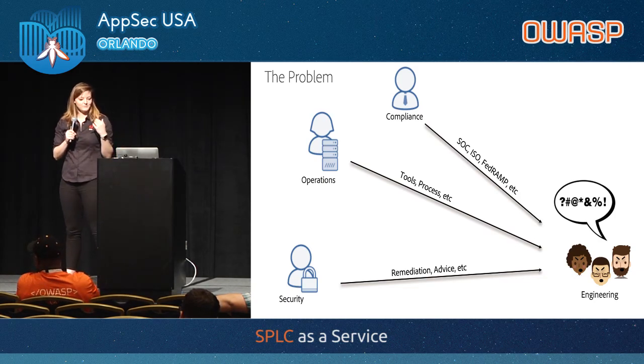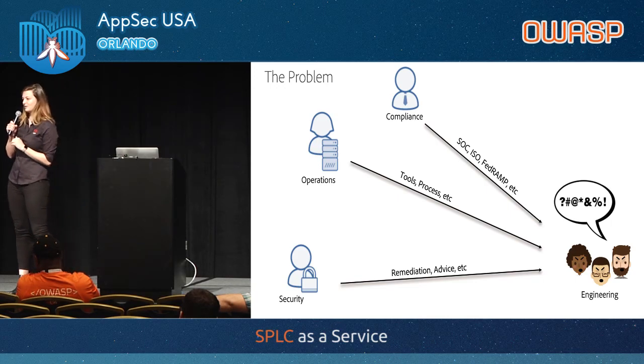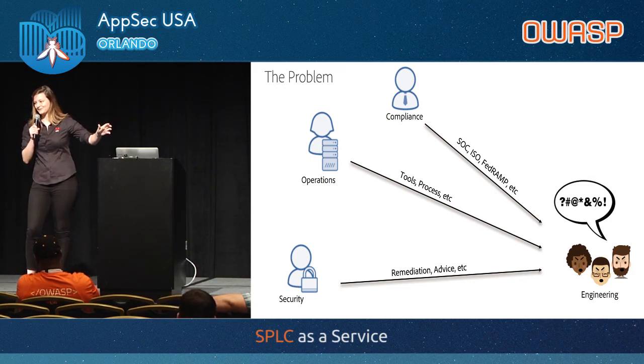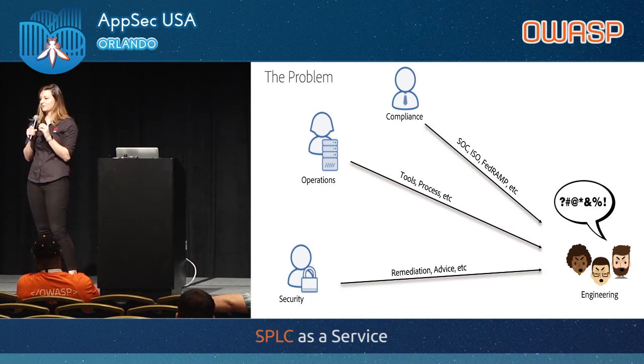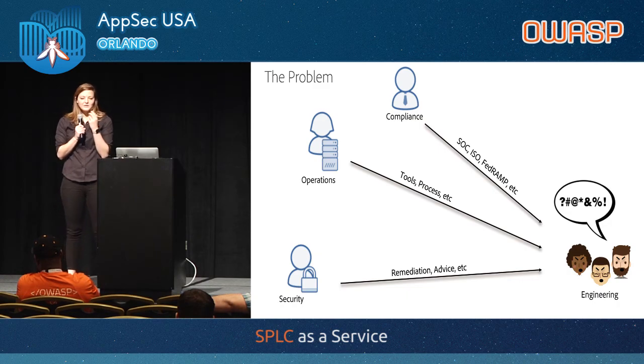Then you have even more groups — the security team coming in saying here's the risk associated with those things, here's our advice on how to fix them, here's the remediation, and maybe here's our tool too. At this point the engineers are just mad. They're like, we don't know what you're getting at — 17 different people are telling me 18 different things to do and different systems to log into. That's the problem we were trying to solve with our secure product lifecycle: take everything that everybody has to do with security and build it into a consistent process.